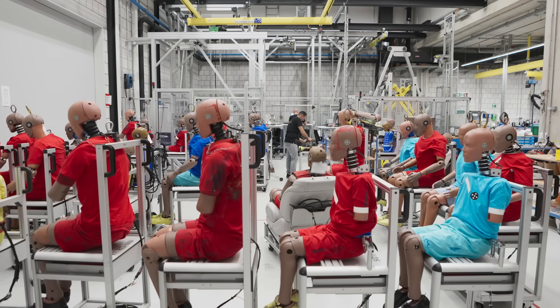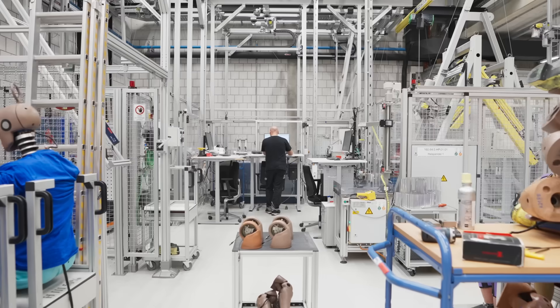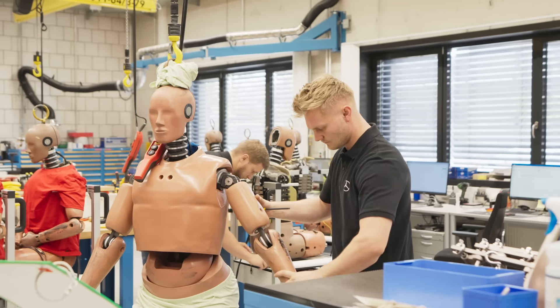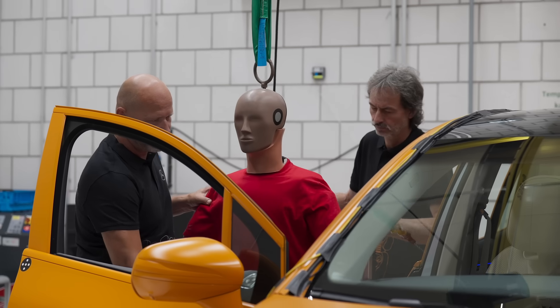Those measurements are directly linked to the possibilities of injuries. One of the most important things that has to be prepared is that the dummy is working properly — the kinematics are correct, the sensors are measuring properly — and then we have to make sure that the dummies are positioned correctly in the car.